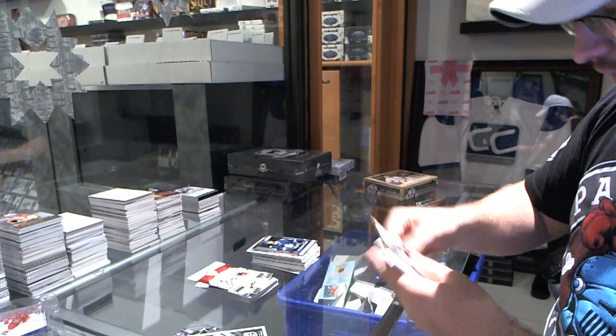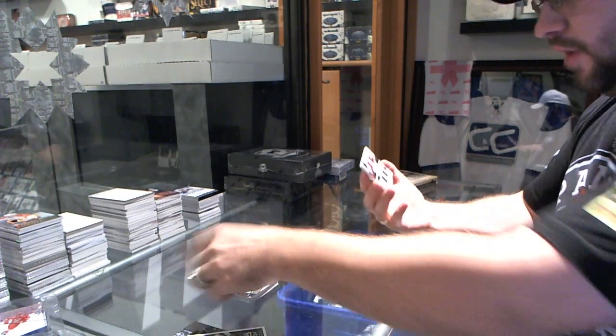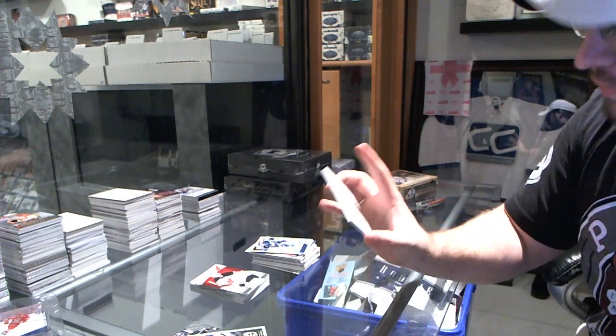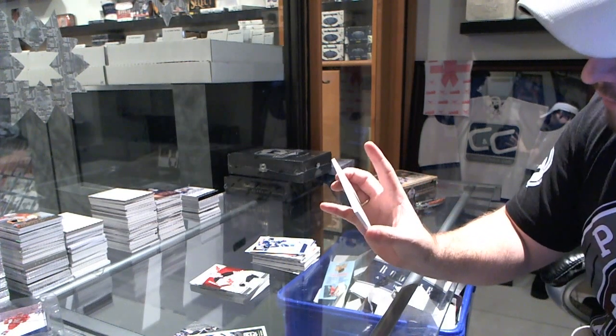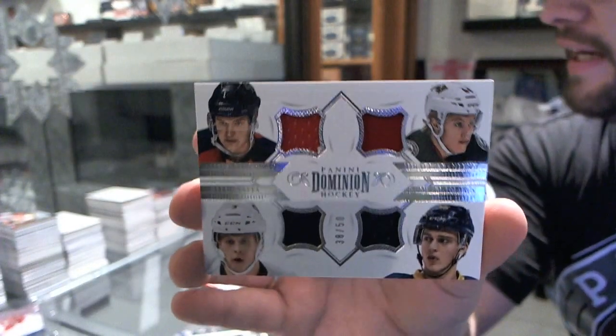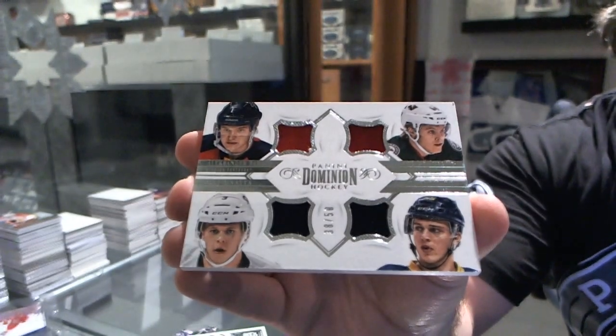Toronto Maple Leafs David Clarkson, and we've got a quad jersey for Dominion, which can be a random between Florida, Minnesota, Buffalo, and Pittsburgh — Alexander Barkov, Rasmus Ristolainen, and Mata. Quad jersey, which would be a random.